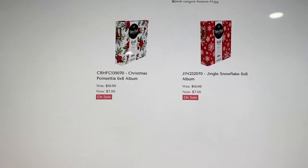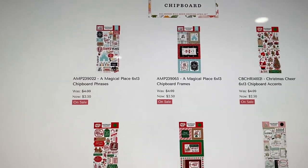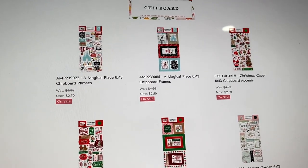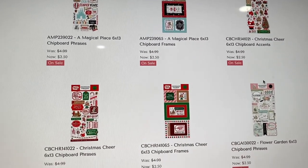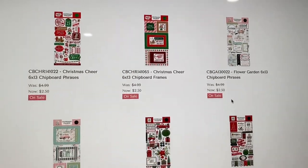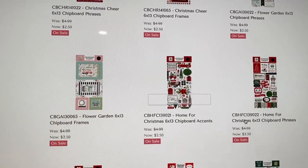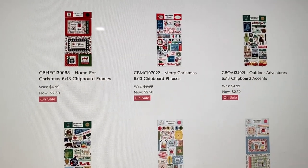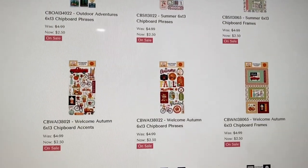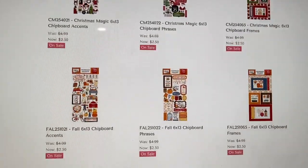They have some albums — two albums, they are six by eight. They've also got chipboard. I see lots of Disney chipboard: Magical Place with picture frames, Christmas chipboards, floral ones. Look at the prices — $2.50 for chipboards. I think the six by six is worth three dollars.